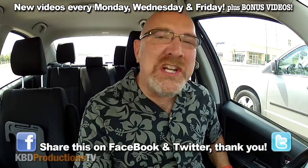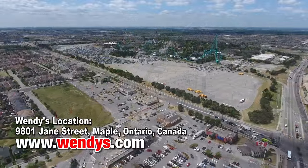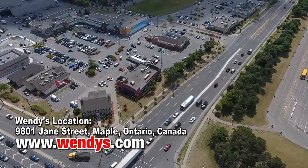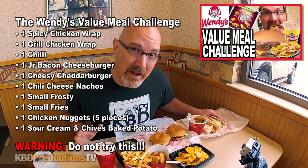Hey YouTubers, it's Ken from KBDProductionsTV. Welcome back to another Kendomic Food Review just for you. I am in the beautiful city of Vaughan, right across the street from Canada's Wonderland. Let me know in the comments below if you like to go to Canada's Wonderland. I am at a Wendy's to try their JBC — I've never done it in a food review. I've eaten it in the value meal challenge and it's one of my favorite little snacks.